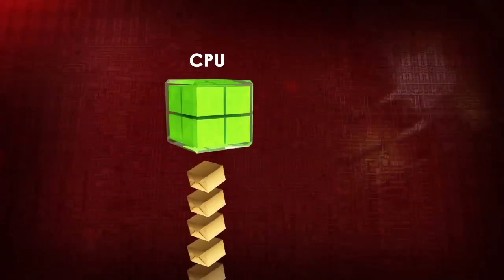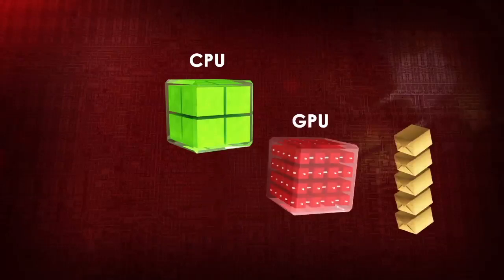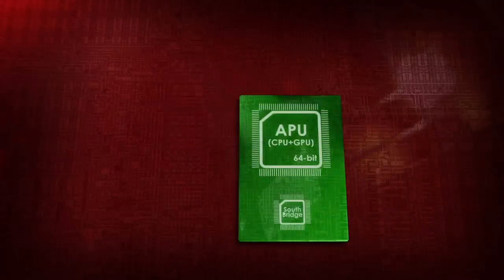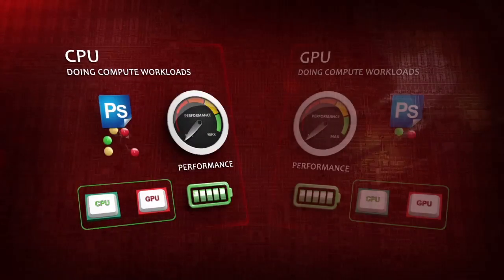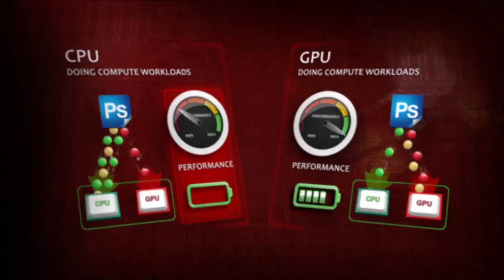CPUs are great when it comes to processing serial workloads, but GPUs, which have many more cores, are better at processing parallel workloads. APUs combined CPU and GPU into a single piece of silicon. APUs replaced IGPs. The APU is the future of modern processor design. In many computational tasks, offloading CPU workloads to the GPU means greater performance improvement and extended battery life. This architecture enabled tablets, smartphones, and ultra-thin notebooks.